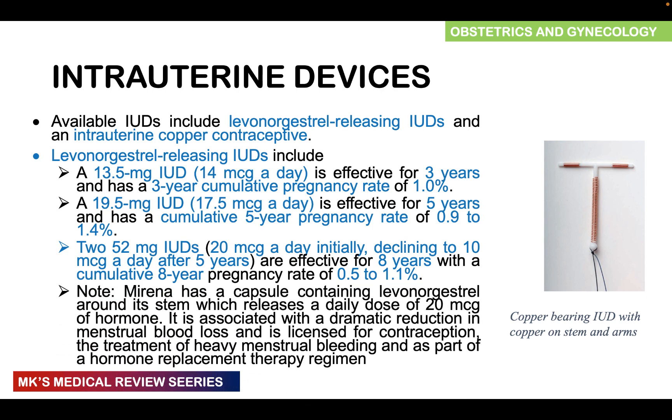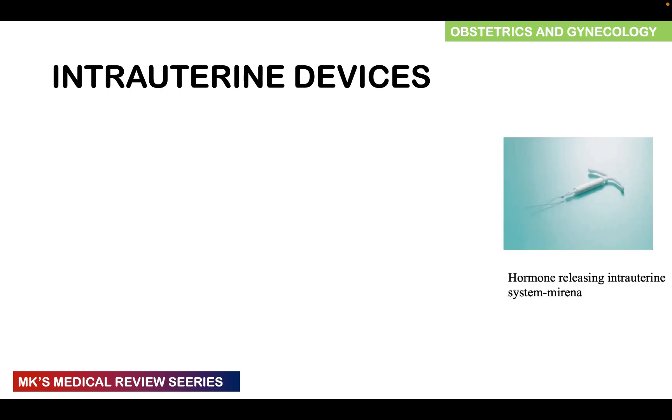One example of a hormonal IUD is Mirena, which has a capsule of levonorgestrel around the stem releasing about 20 micrograms per day. It is associated with a dramatic reduction in menstrual blood flow and can be licensed for use in people with heavy menstrual bleeding, as well as part of hormone replacement therapy.